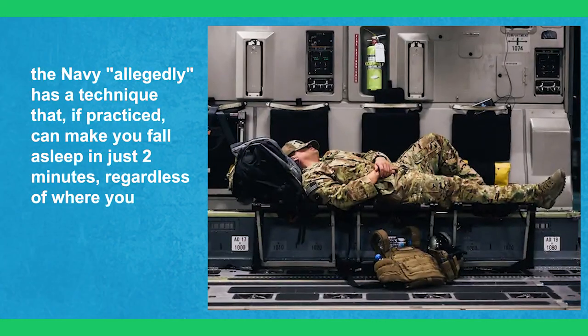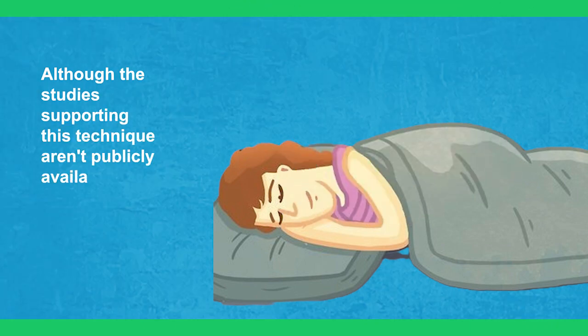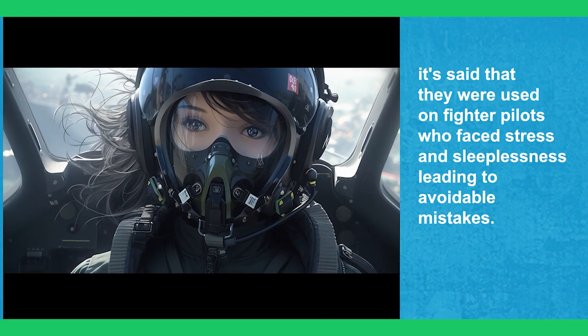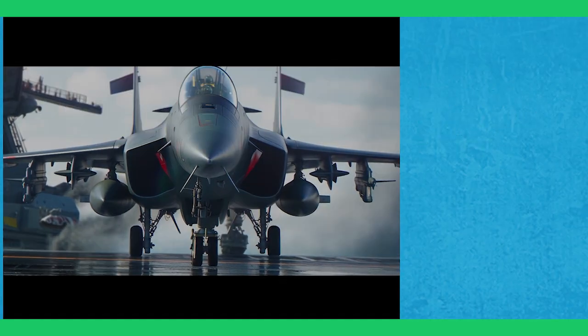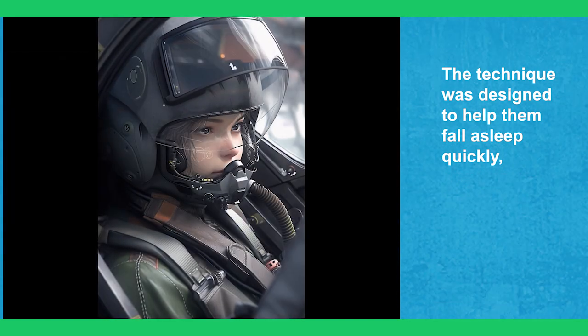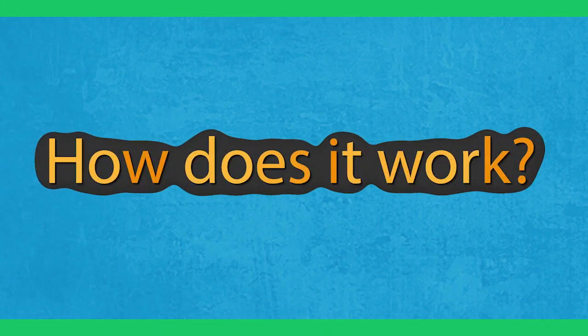Moving on, the Navy allegedly has a technique that, if practiced, can make you fall asleep in just two minutes regardless of where you are. Although the studies supporting this technique aren't publicly available, it's said that they were used on fighter pilots who face stress and sleeplessness leading to avoidable mistakes. The technique was designed to help them fall asleep quickly even while sitting up. After six weeks of practice, they claimed that 96% of the pilots could fall asleep in less than two minutes.